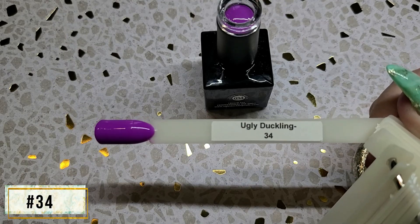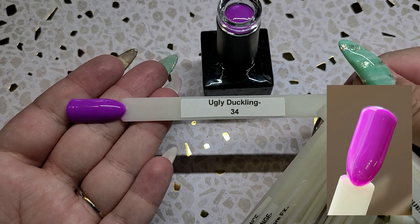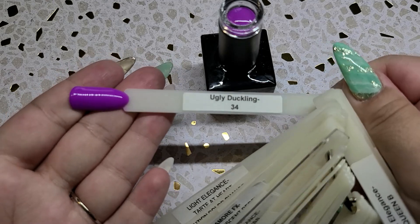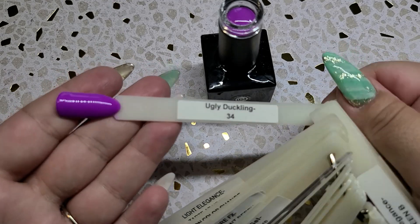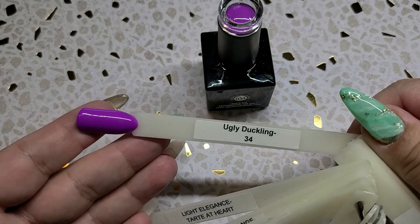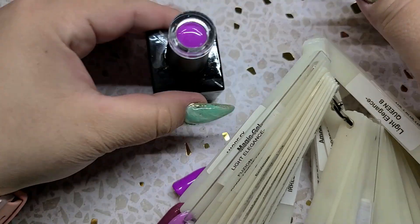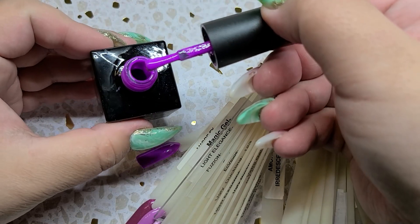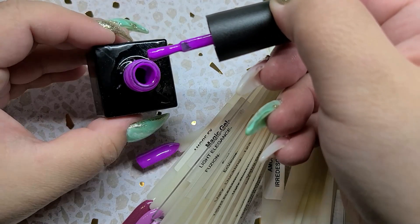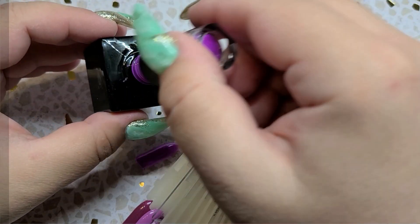Number 34 is probably my favorite shade that Ugly Duckling has come out with, or at least that I own. It is such a vibrant — almost Barney purple. It is like a neon purpley-pink shade. I absolutely just love it. Picture this as a bright purpley-pink kind of shade — almost Barney color, but I think Barney is a little darker than this. It is a beautiful, beautiful shade.